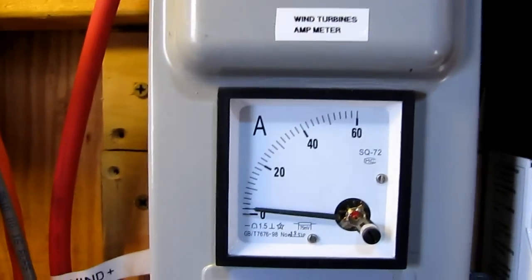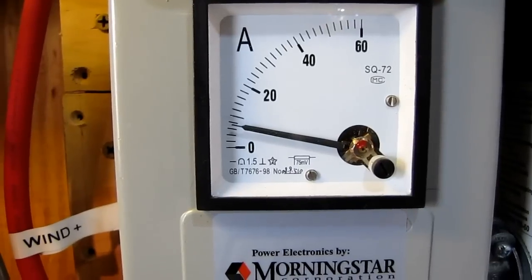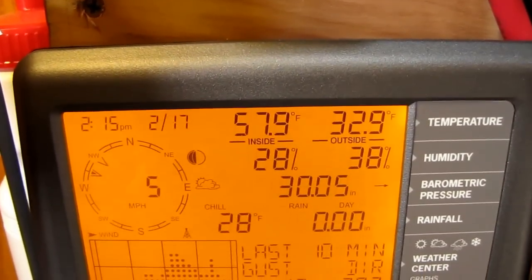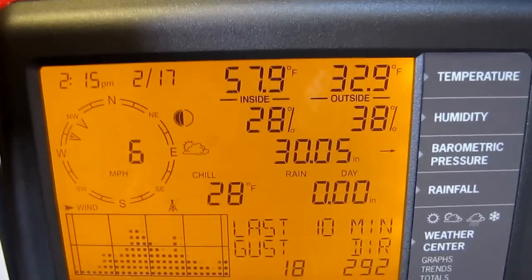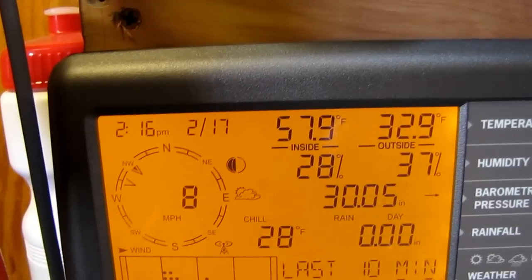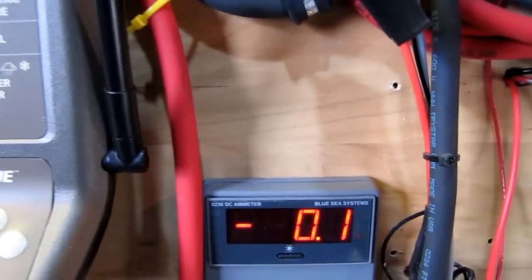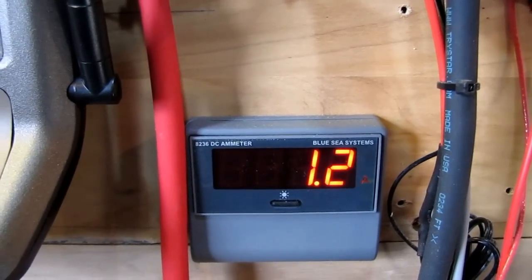It is blowing like you won't believe. Justin's got a 9 mile an hour wind there — 14. A lot of wind. Here's conditions for the day: it's 32.9 degrees Fahrenheit, last gust was 18 miles an hour, the barometric pressure is steady, wind chill 28 degrees, and it's 57.9 in here. That's just an inverter running — the Outback GTFX 2524 keeping things warm. And there's my little Blue Seas amp meter. She is putting out some power.